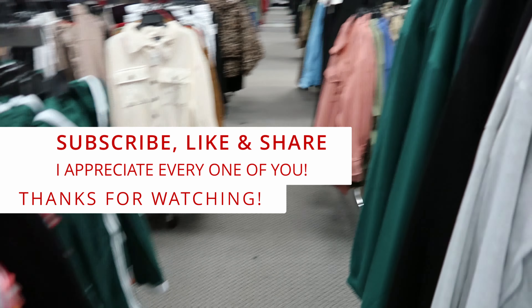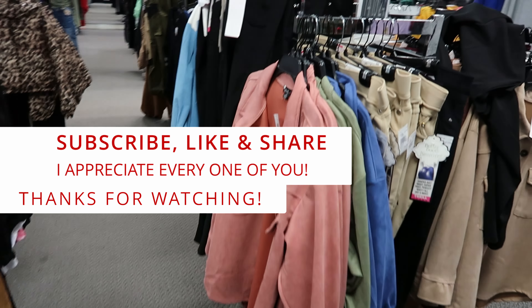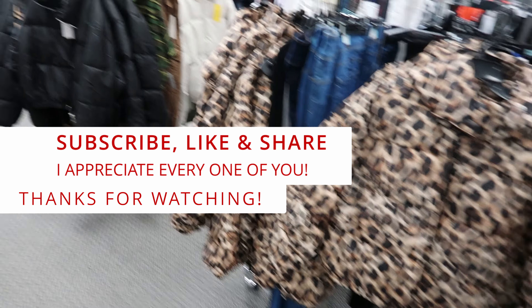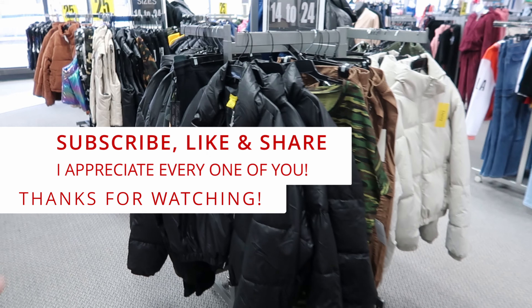But don't forget to like, comment, and subscribe, share this video with your friends and family, and I will see you guys in the next video. Okay, bye!